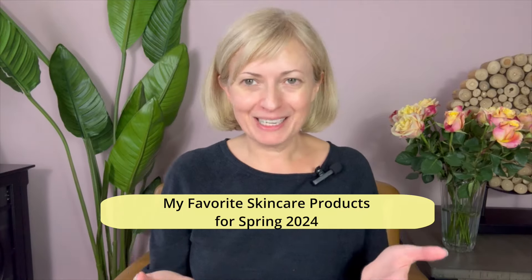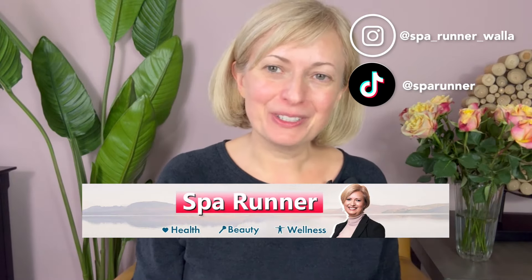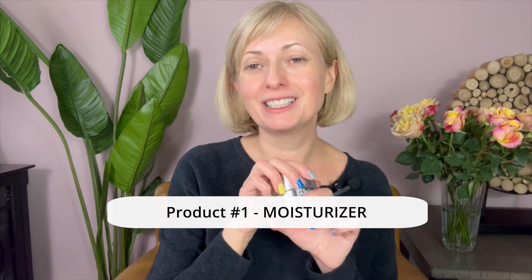Today we're going to talk about all my favorite products, new and old favorites, for the spring of 2024. Welcome — this is Ala Shapira and this is the Spa Runner channel.